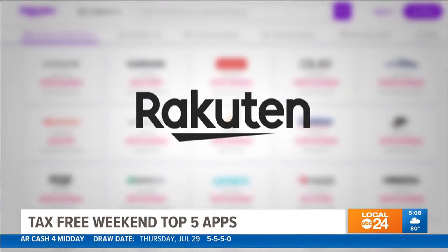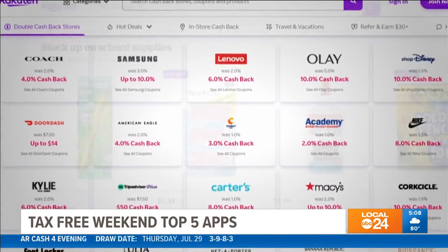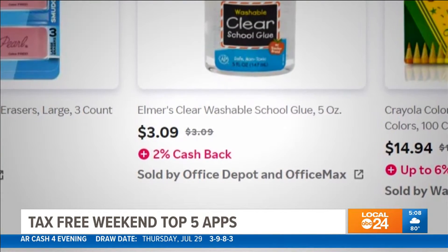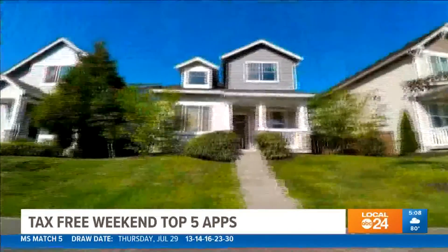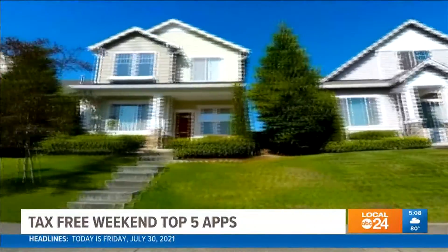At number four: Rakuten. If you're an online shopper, the Queen of Free says this app should be your go-to — they will actually pay you for shopping. Not only do they round up all of the coupons for your favorite stores, whether that's Kohl's or JC Penney, you name it, but they also give you cash back for a percentage of your purchase for thousands of stores. She tells me it's even good for travel purchases like hotels and rentals too.